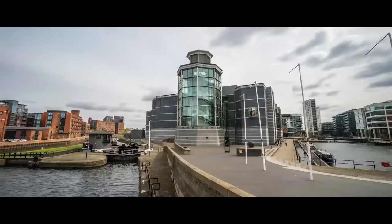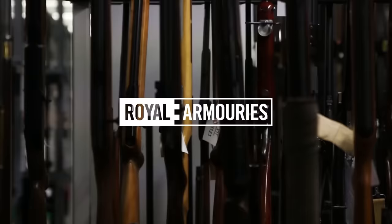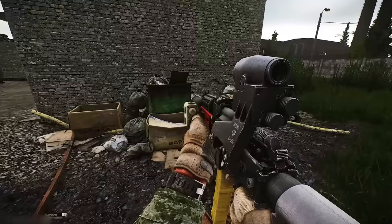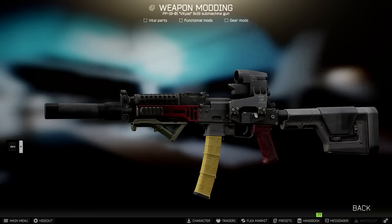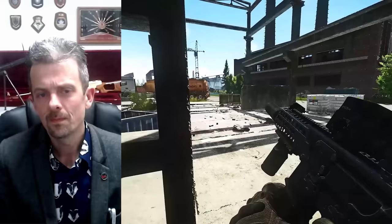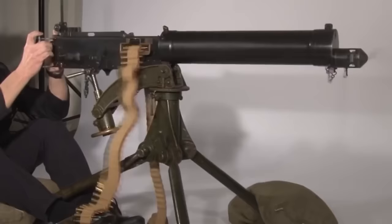This is Jonathan Ferguson, the keeper of firearms and artillery at the Royal Armouries Museum in the UK, which houses a collection of thousands of iconic weapons from throughout history. On this week's episode, Jonathan is back, taking another look at the weaponry on offer in Escape from Tarkov. If you want to see more of Jonathan reacting to Escape from Tarkov's guns, make sure to subscribe and check out the previous videos we made on the game's extensive arsenal. And if you'd like to help the Royal Armouries Museum and continue to support Jonathan's work, check out the links in the description.